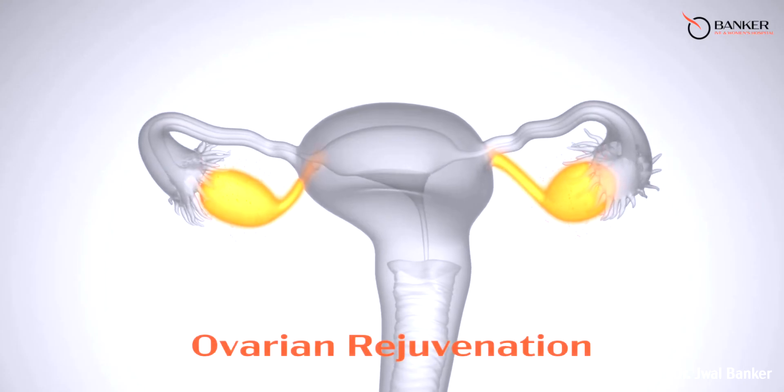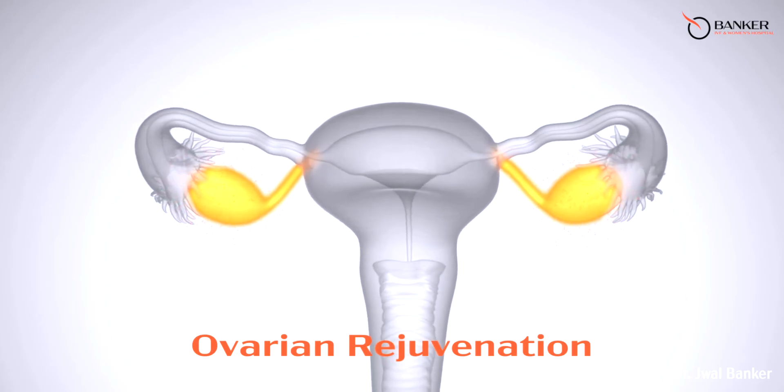A low antral follicle count can be stressful, but there are certain things you can do to maintain this number. Having a balanced lifestyle, eating healthy food, taking your supplements like vitamin D on time, and exercising regularly are effective ways. Different experimental treatments are also being tested which might help in the future.